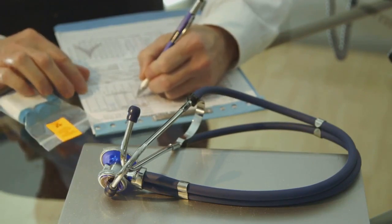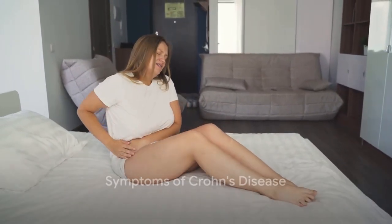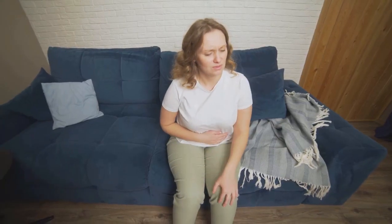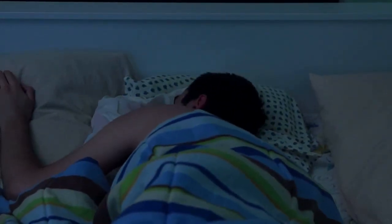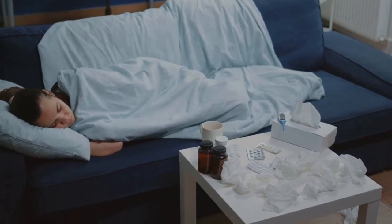Understanding the symptoms of Crohn's disease is crucial for early diagnosis and treatment. Crohn's disease can present a wide range of symptoms. At the forefront, many people experience gastrointestinal issues. This can include persistent diarrhea, often accompanied by severe abdominal pain and cramping. The discomfort can be intermittent or constant, depending on the individual and the severity of the condition. Another common symptom is fatigue — not your regular tiredness from a long day, but an overwhelming sense of exhaustion that doesn't improve with rest.